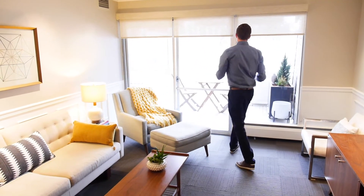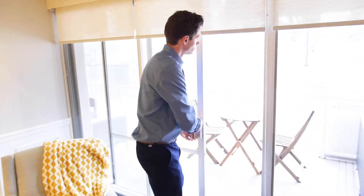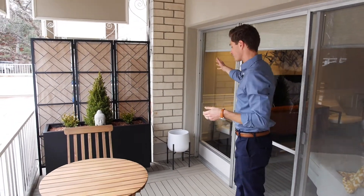The living room flows directly out to your private patio. Come on out — this is my favorite part of the condo personally. Lots of space out here. It spans from the bedroom to the living room, and just a ton of space to enjoy Cheeseman Park, which is your backyard when you live here.